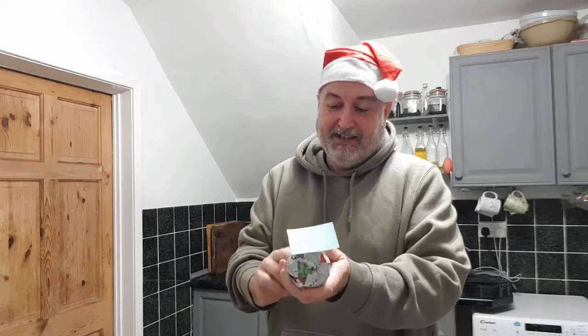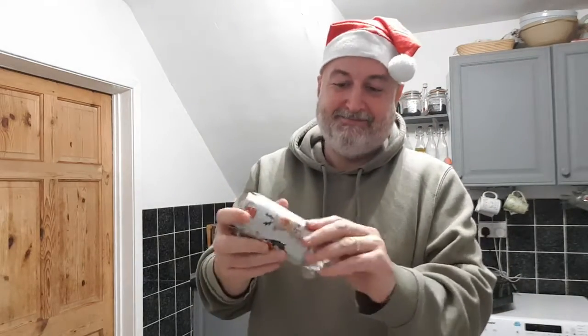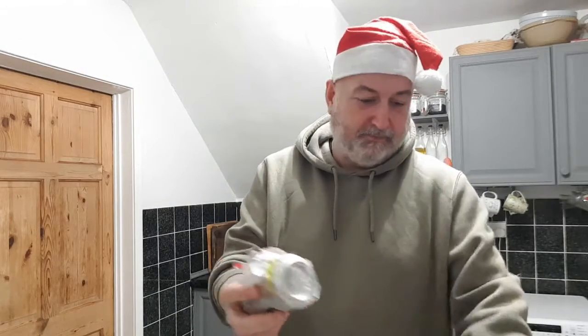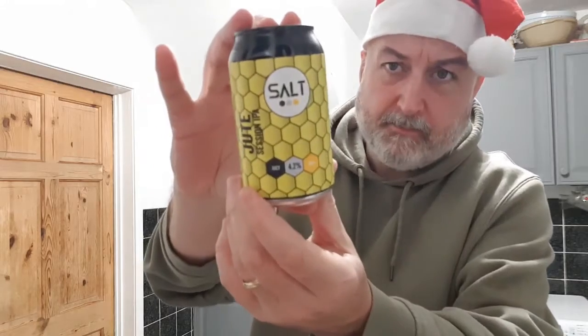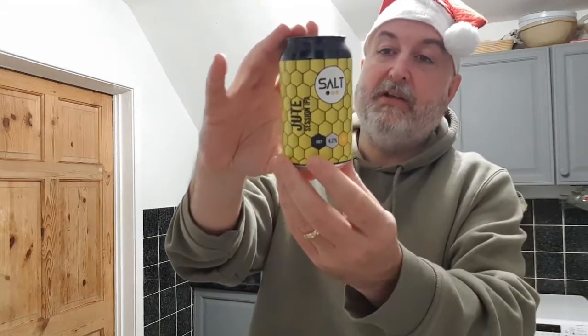Let's go. I can't even get into the can. Let's get that off there. Oh, we've got a Salt — oh this is... We've got Salt, Jute, Session IPA. It's coming in at 4.2%, 330ml can.